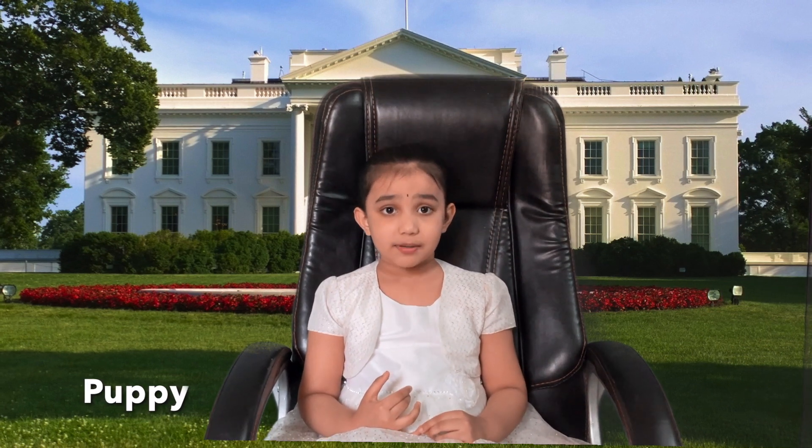The next word is puppy, follow on me, puppy. Puppies are pet animals.